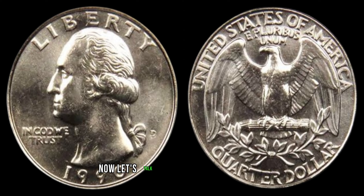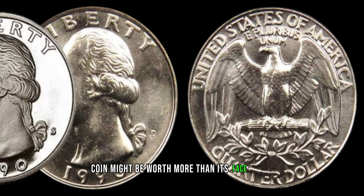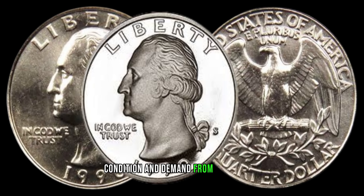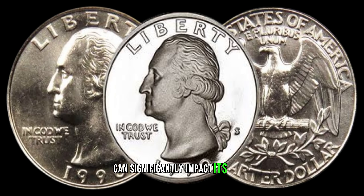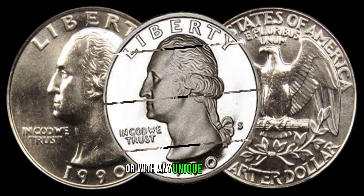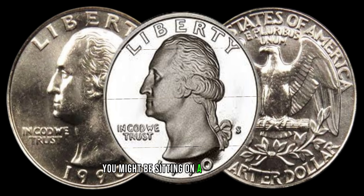Now let's talk about why this particular coin might be worth more than its face value. Factors like rarity, condition, and demand from collectors can significantly impact its value. If you have one in excellent condition or with any unique features, you might be sitting on a small fortune.